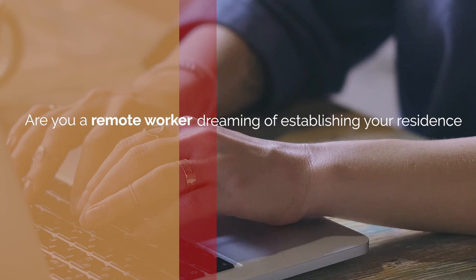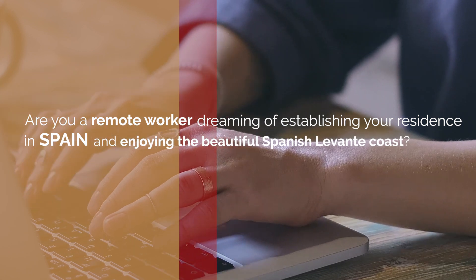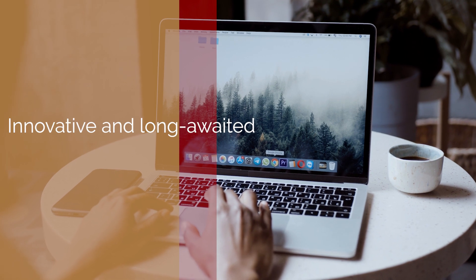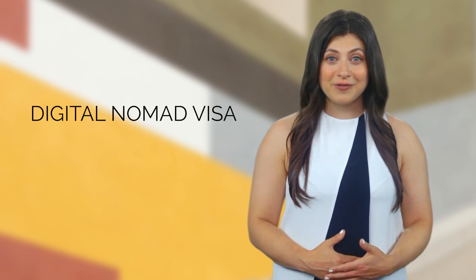Are you a remote worker dreaming of establishing your residence in Spain and enjoying the beautiful Spanish Levante coast? Then you'll love to learn about the innovative and long-awaited digital nomad visa in Spain. In this video, we will explain all you need to know about the digital nomad visa in Spain.